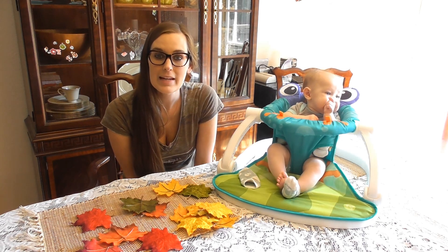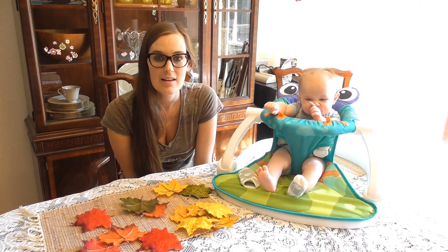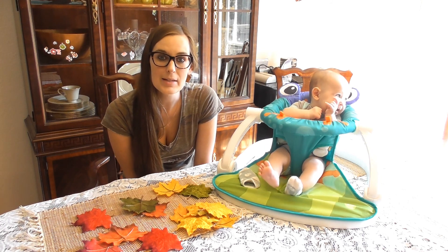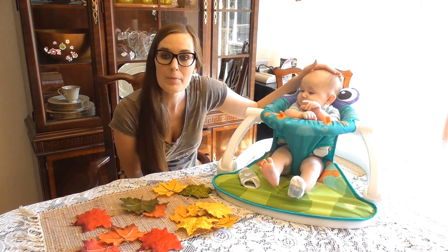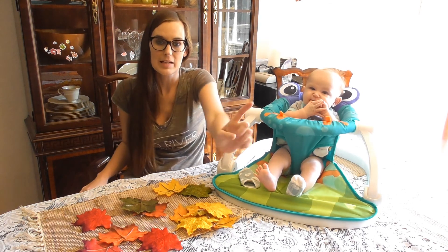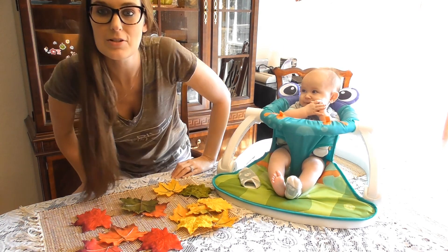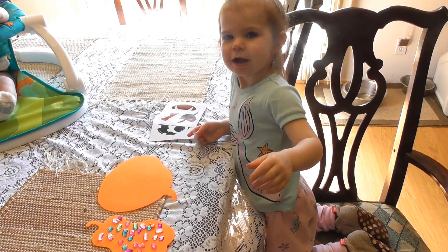If you're new to my channel, my name is Katie, and I do motherhood and lifestyle videos on Tuesdays and Thursdays. If you enjoyed this video, please hit the thumbs up and leave me a comment and consider subscribing. I am mommy to a four-month-old, Hunter, who's going to join us right here, and Mackenzie is over here doing a craft, hopefully going to stay quiet for us. Say hi!